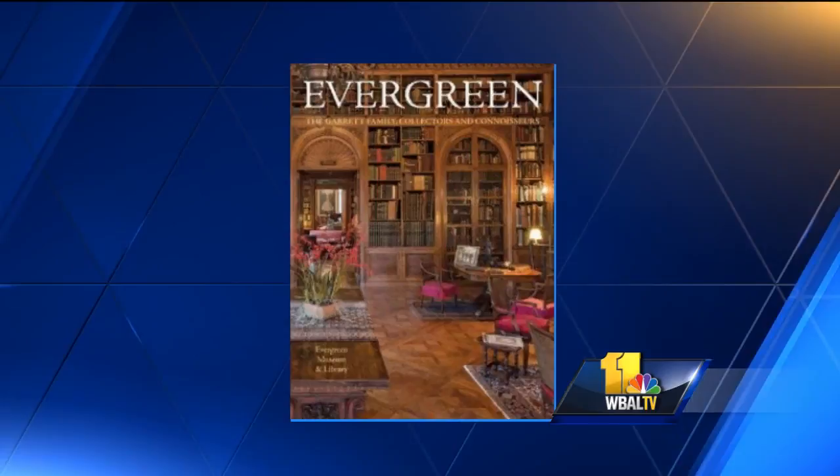The book is published by JHU Press, and they've done a fabulous job. Thanks so much for coming in this morning. We appreciate it — it's a big book with lots of big pictures, even better.